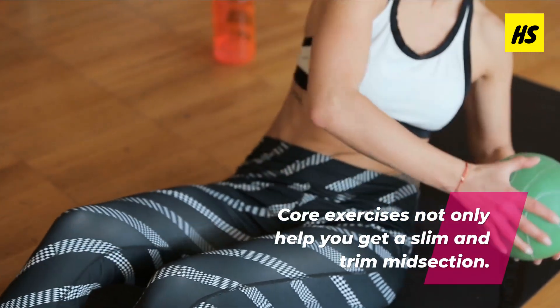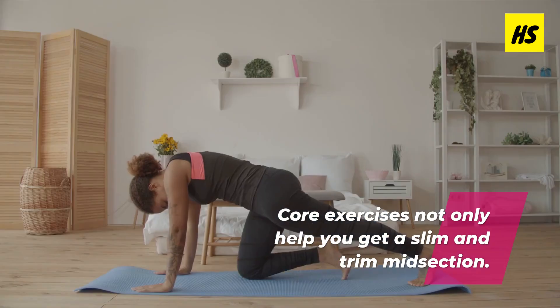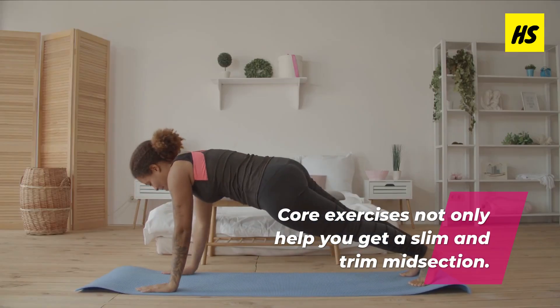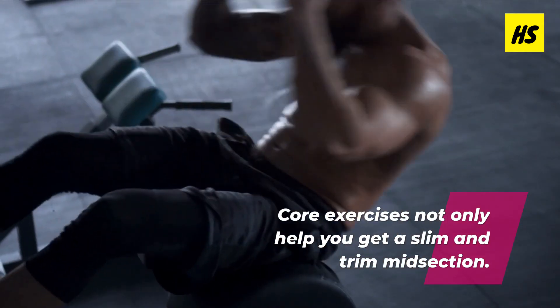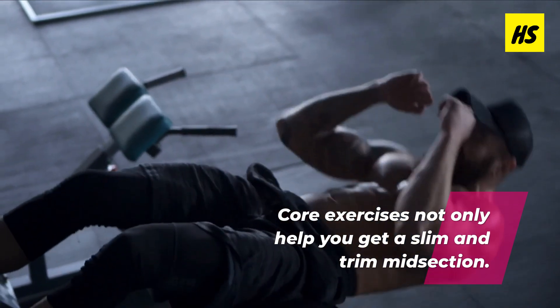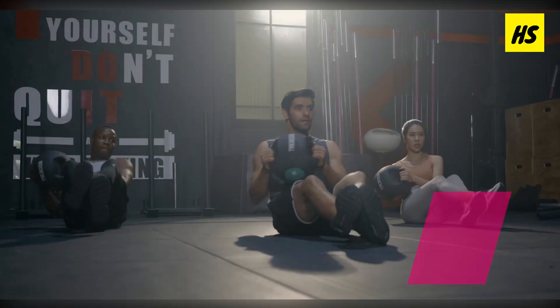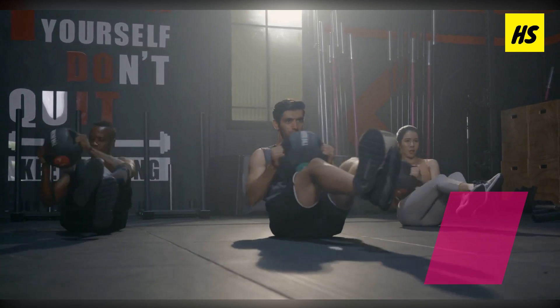One little known fact about doing core exercises is that it not only helps you get a slim and trim midsection, but also helps your body tap into your excess stored fat. Core exercises do this by helping to lower insulin and fight insulin resistance, thus making it easier for your body to shed the pounds and help you finally see that lean muscle definition.